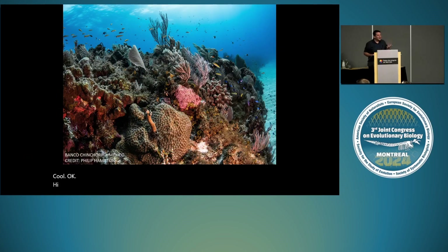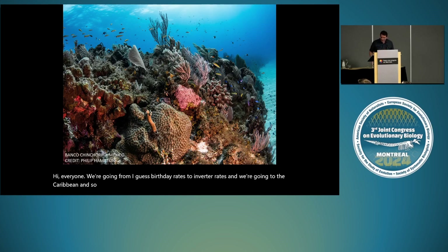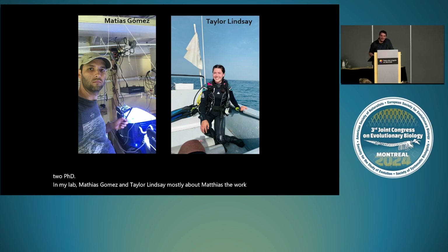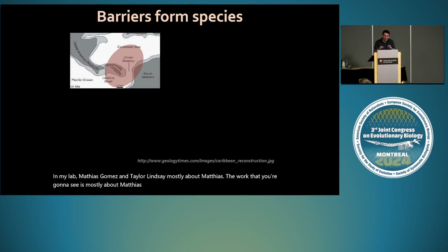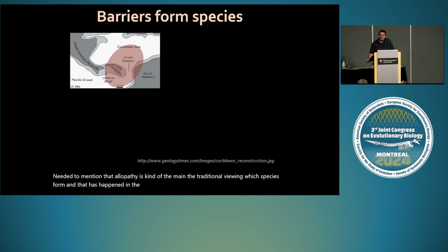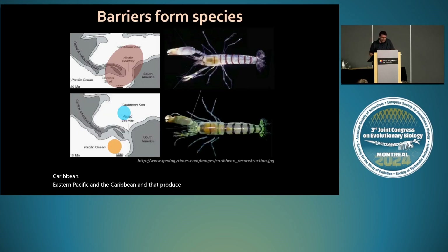Hi everyone. We are going from vertebrates to invertebrates, and we're going to the Caribbean. My talk is going to be about speciation in corals across depths. They are beautiful ecosystems, but we know very little about how species form in the ocean. The work I'm going to present today is related to work of two PhD students in my lab, Matias Gomez and Taylor Lindsey — mostly Matias' work. When we talk about speciation, allopatry is kind of the traditional view of how species form. One of the most vivid examples of that in the ocean is the rise of the Isthmus of Panama, which divided populations from the Eastern Pacific and the Caribbean and probably produced thousands of species on either side. If you read the work of Nancy Knowlton and major giants in the field, they have worked on many of these pairs.